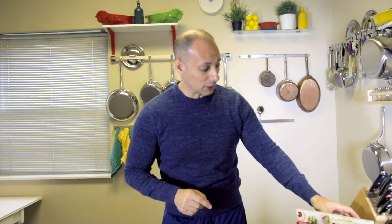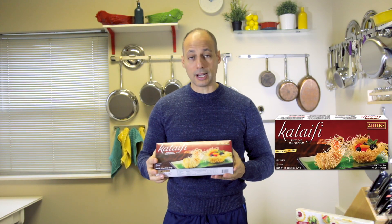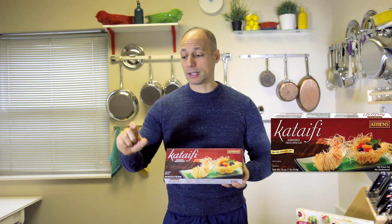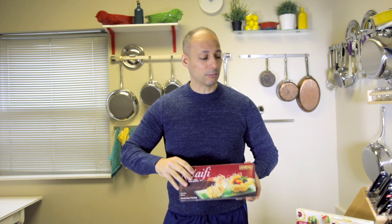And if you have a sweet tooth, you can't forget about the kataifi. This is an incredible product that I use on one of my favorite desserts — a beautiful, thick creme custard filling with this on the bottom and some beautiful homemade maple syrup.